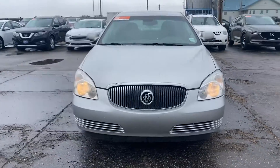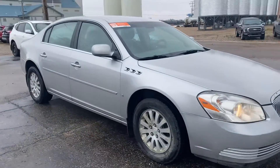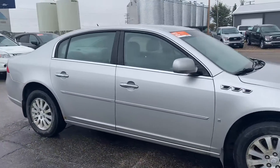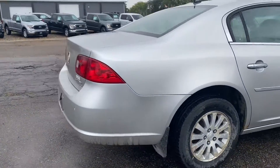Hey Rosemary, Marisa here from Country Ford and Wilkie, and here's another option for you guys. This time we have a 2006 Buick Lucerne and we're just going to make our way around so you can have a good look at the car and see what it's all about.